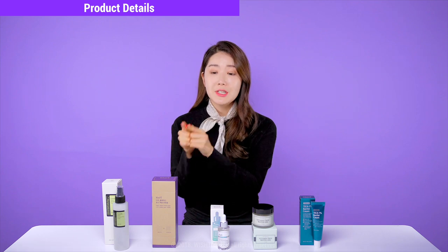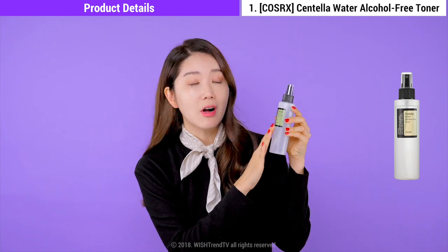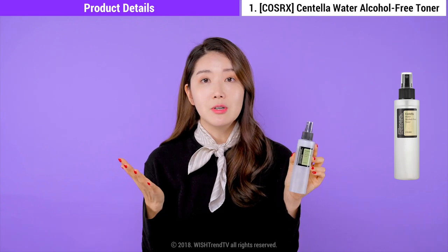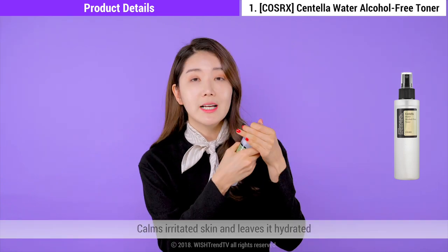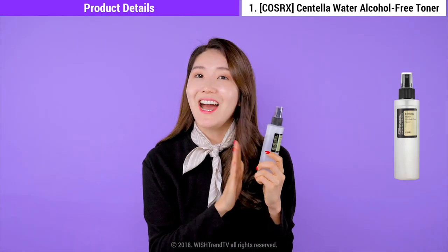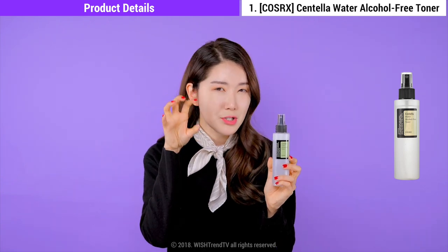Now introducing the details of each product for the 28th Wish Try Love Kit. First up is COSRX's Centella Water Alcohol-Free Toner. The main ingredient, Centella Asiatica Leaf Water, is a really great ingredient to calm and prevent acne. It also helps to strengthen the outer layer of your skin, and this toner is very hydrating. It comes out as a spray, so it's very easy to use. I kept it next to my desk as a mist too. In Korea right now we have a lot of fine dust, so for any skin irritated because of external environments, this will be an amazing toner to soothe and calm it down.